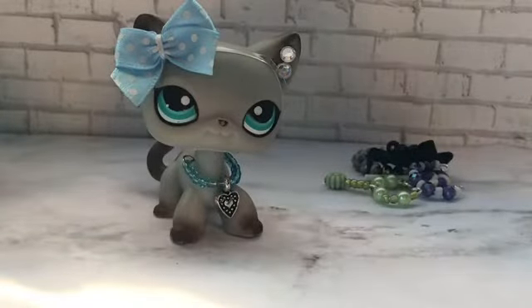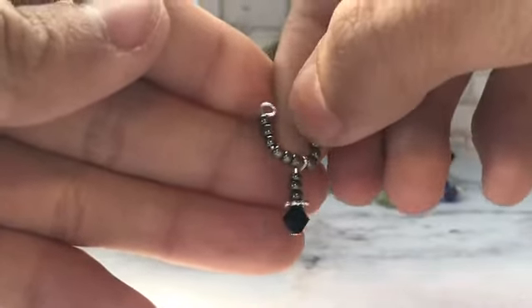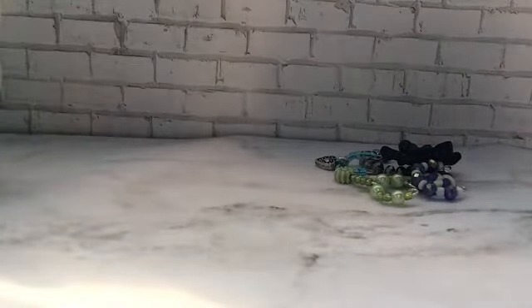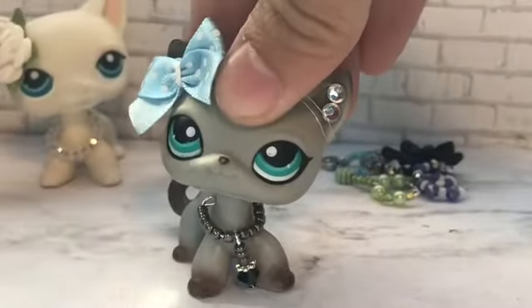Next we have this black necklace. It could work on any genderless LPS I think because it looks great on any of them — it can fit any LPS on their neck. Here's what it looks like on this short-hair LPS — it's super cute, I love it. That's pretty much it — I hope you enjoyed this video!